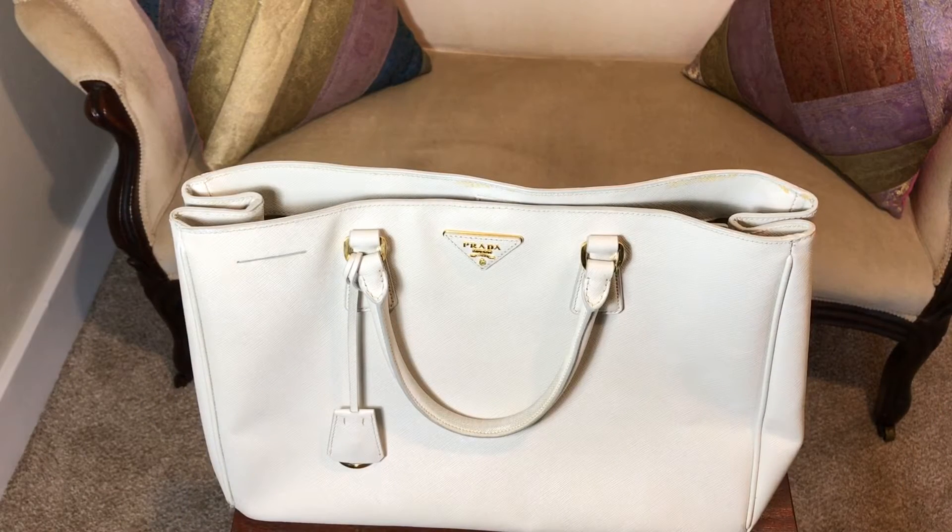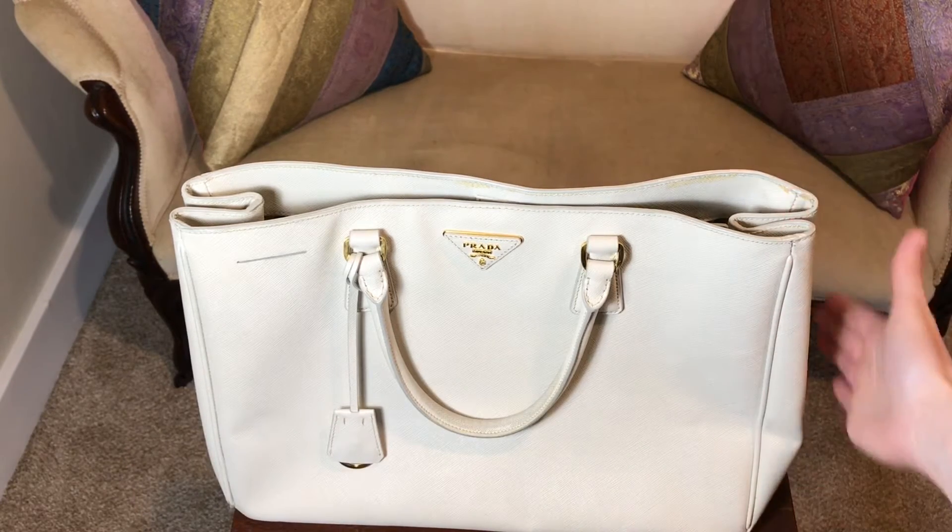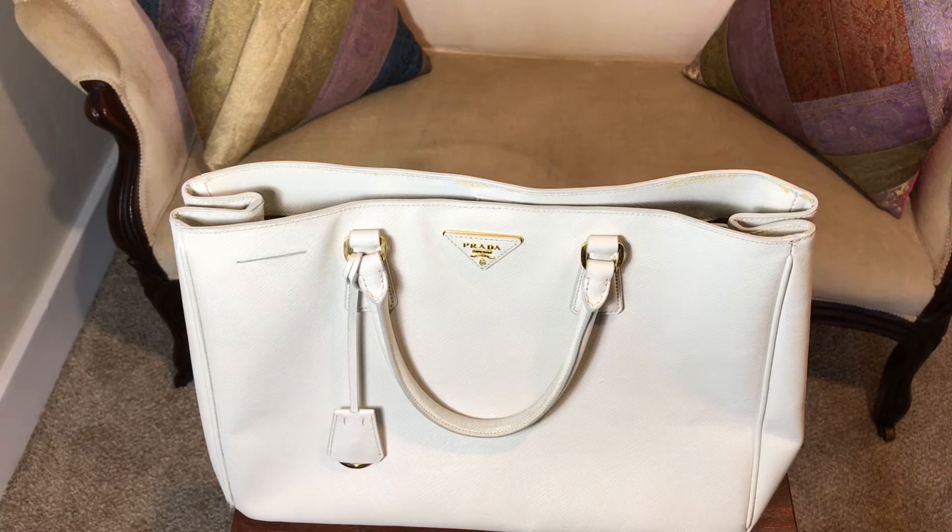I should mention before showing you what fits inside that this is the large or extra large size. It is 14 and a half inches wide, 10 inches high, and 6 inches deep. So keep that in mind with these measurements. I haven't yet tried to see what fits inside, so you'll be exploring at the same time as I will.